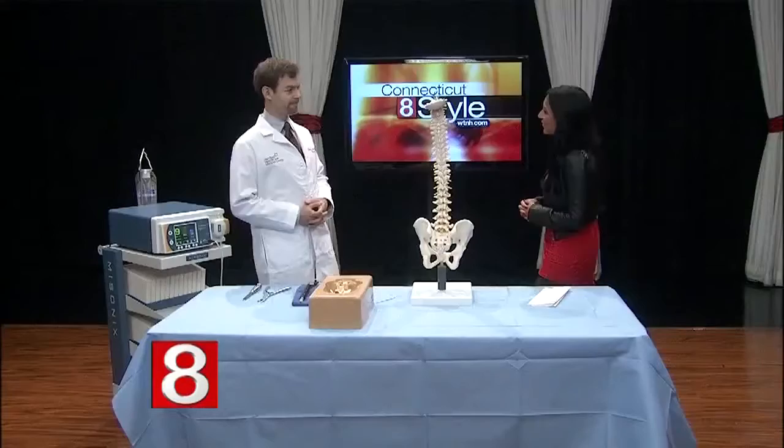Chronic pain can take over your life, and when it affects your movement it can be debilitating. Today we're going to learn about spinal stenosis — the causes, the symptoms, and the treatments available. Dr. Joel Bauman is a neurosurgeon at MidState Medical Center and joins us here on Style.